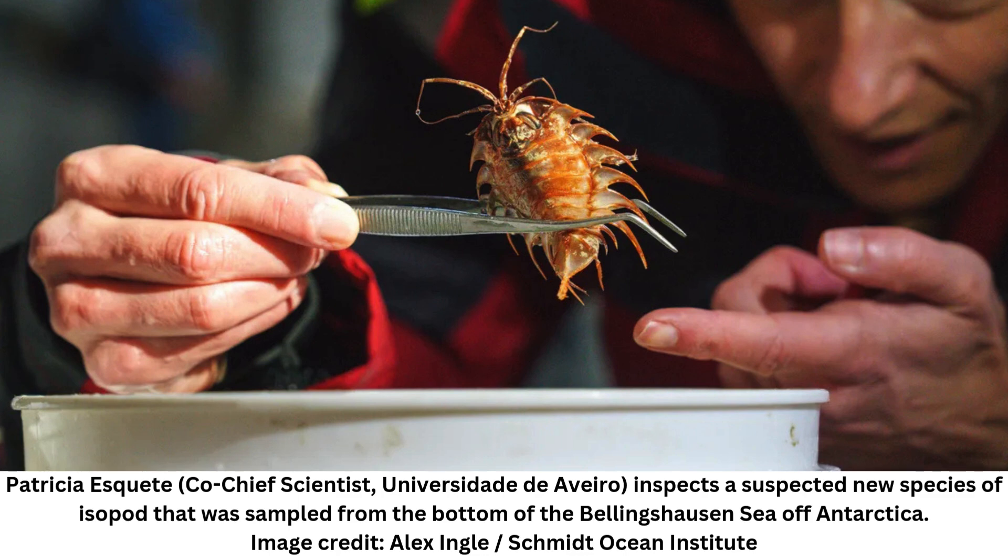A beautiful, thriving ecosystem has emerged from the shadows after an iceberg the size of Chicago splintered off Antarctica, revealing a seafloor teeming with life. Once hidden beneath an icy ceiling, this newly exposed world is home to an array of weird and wonderful life forms, including ice fish, giant sea spiders, and octopuses.